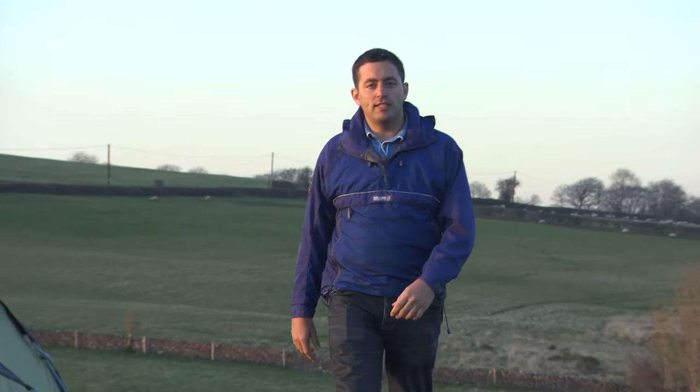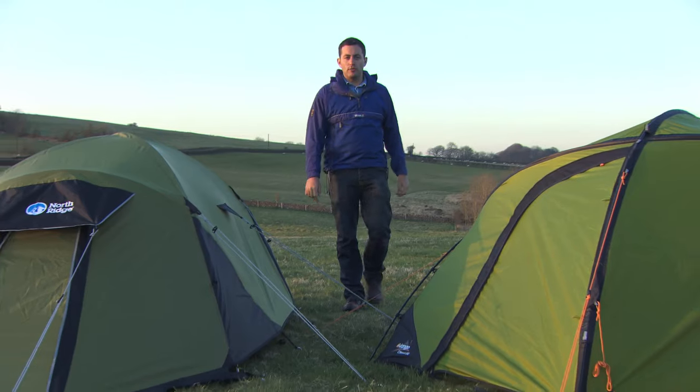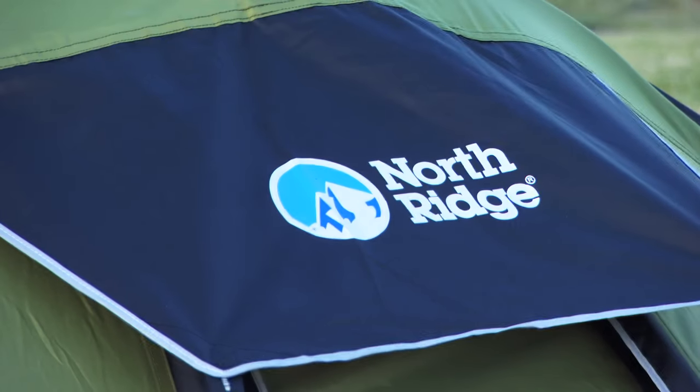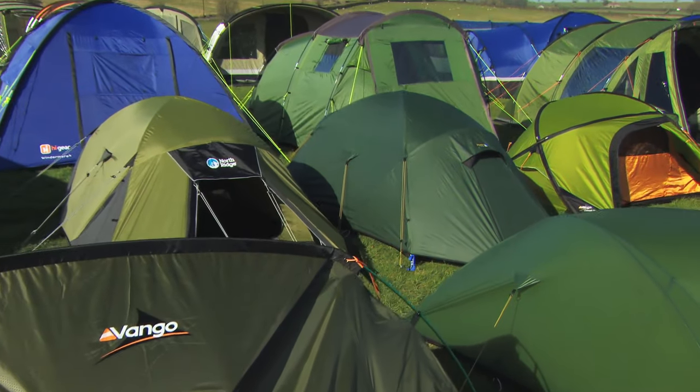At Go Outdoors we have a carefully selected range of mountain tents to provide you shelter in the most extreme of environments and exposed conditions. Tough, waterproof and made from state-of-the-art materials and construction, these fantastic technical products will easily withstand all weathers.